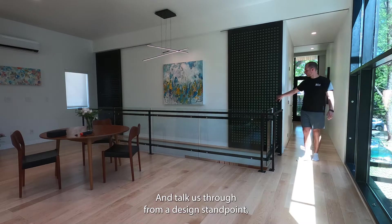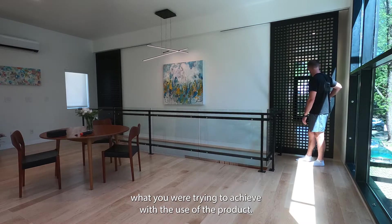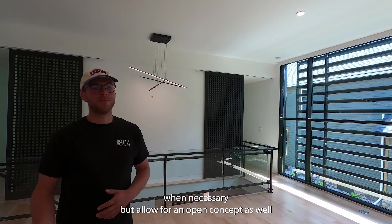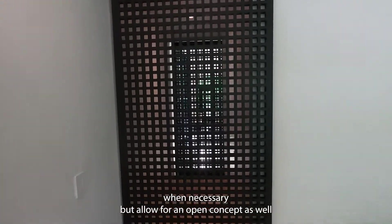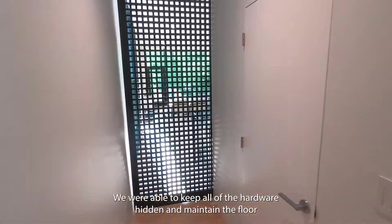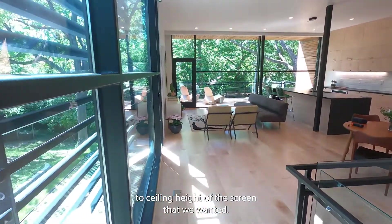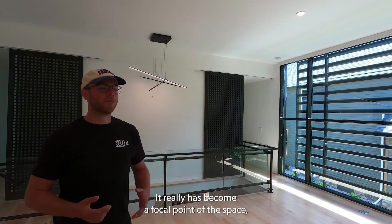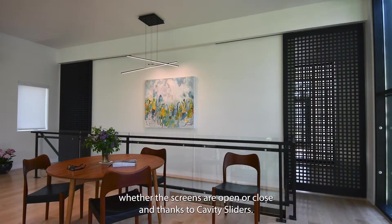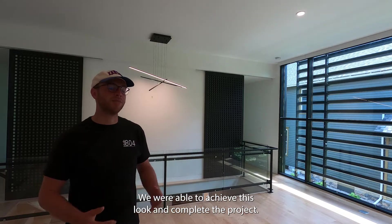Talk us through from a design standpoint what you were trying to achieve with the use of the product. The idea behind the screens was to create privacy when necessary but allow for an open concept as well. With the recessed Cavity Slider track system we were able to keep all the hardware hidden and maintain the floor-to-ceiling height of the screen that we wanted. It really has become a focal point of the space whether the screens are open or closed, and thanks to the Cavity Slider we were able to achieve this look and complete the project.